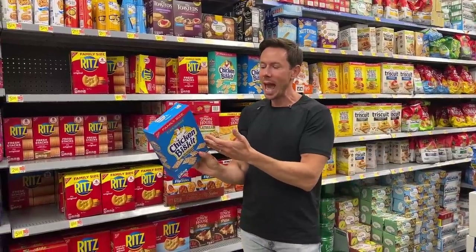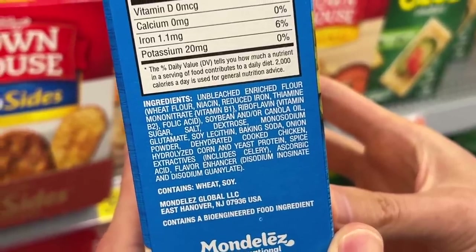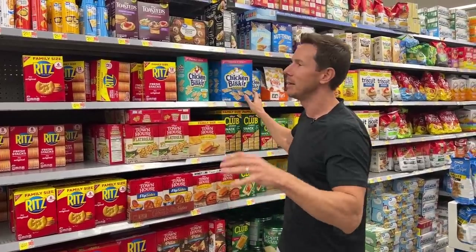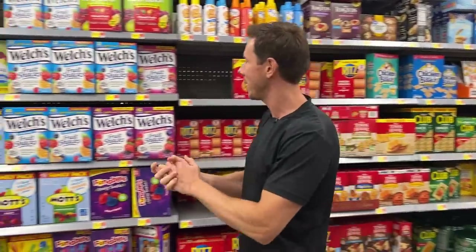This product actually has dehydrated chicken in here. Of course, it also has soybean oil and MSG. Whoever thought to put real chicken in a biscuit — not good, not good at all.